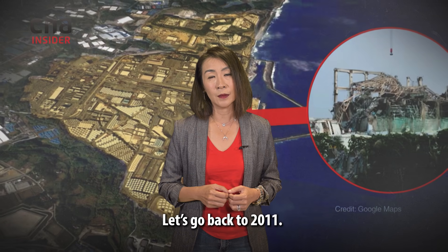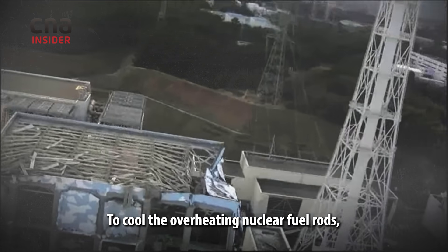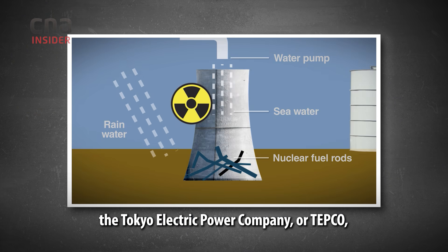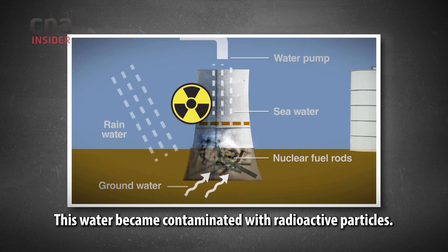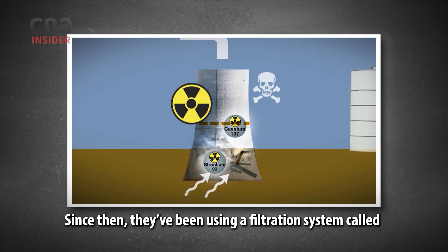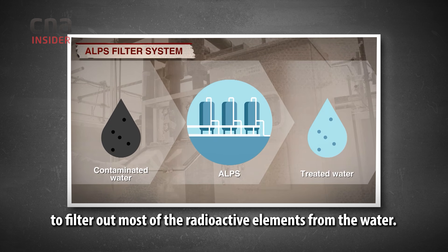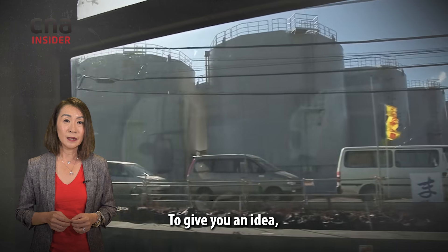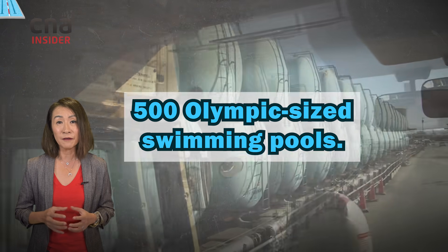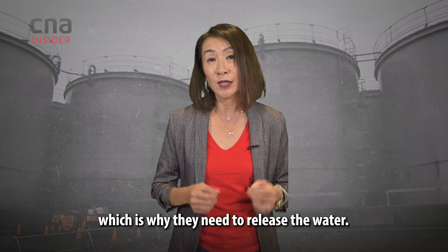Let's go back to 2011. When the tsunami damaged the Fukushima plant, three reactors went into meltdown. To cool the overheating nuclear fuel rods, the Tokyo Electric Power Company, or TEPCO, pumped seawater into the plant. This water became contaminated with radioactive particles. Since then, they've been using a filtration system called the Advanced Liquid Processing System, or ALPS, to filter out most of the radioactive elements from the water. This treated water is stored in about 1,000 tanks on site — the volume equivalent of 500 Olympic-sized swimming pools. The plant is running out of space, which is why they need to release the water.